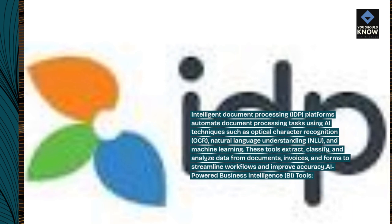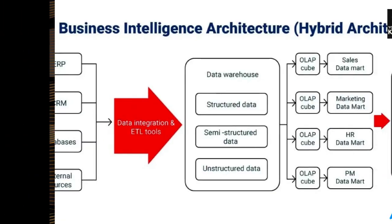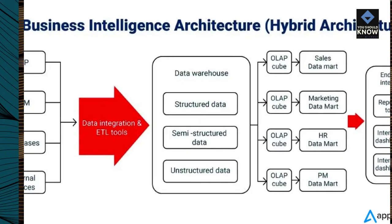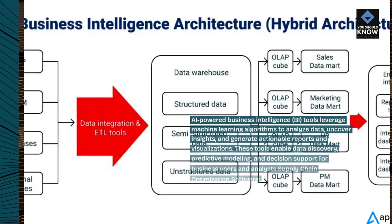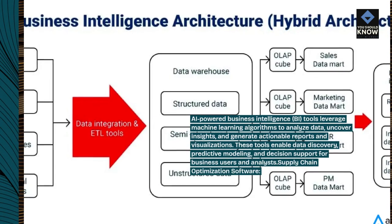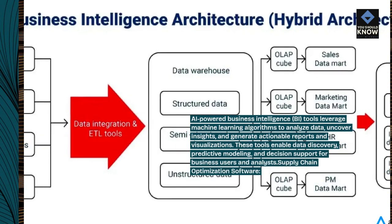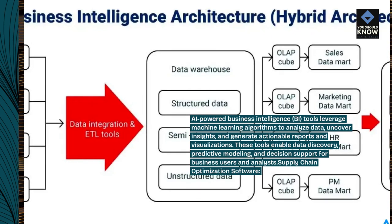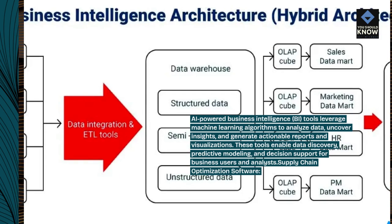AI-powered Business Intelligence Tools leverage machine learning algorithms to analyze data, uncover insights, and generate actionable reports and visualizations. These tools enable data discovery, predictive modeling, and decision support for business users and analysts.